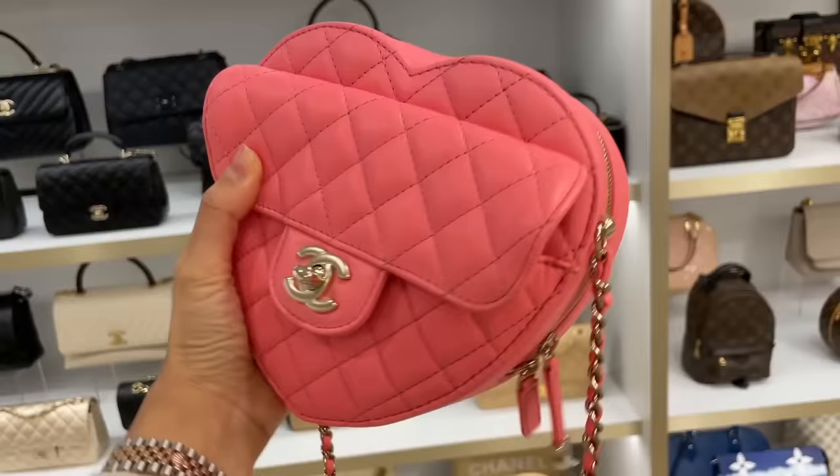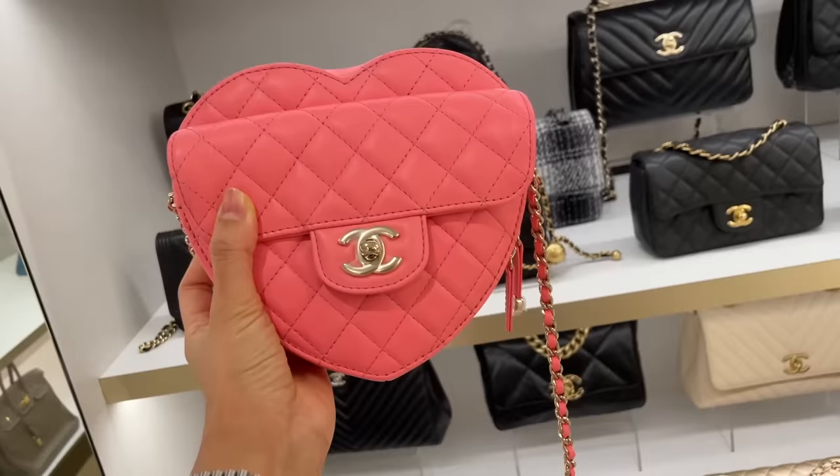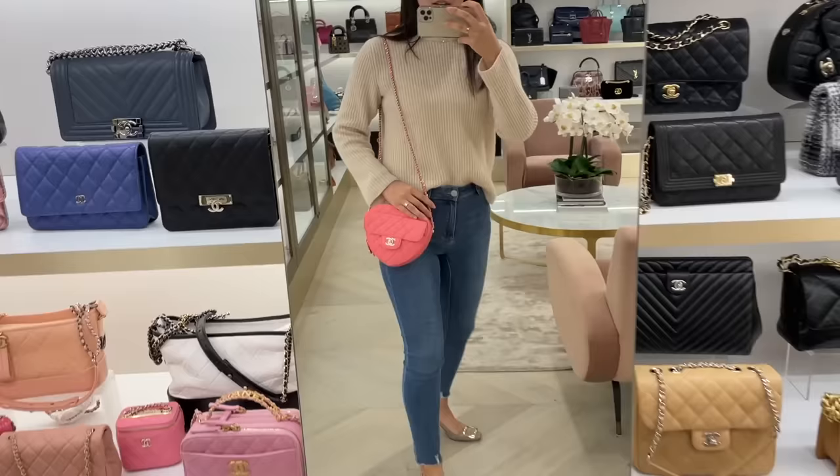I have to try the heart-shaped Chanel bags and see what all the range is about, because it doesn't look like the most practical of bags, but I guess it's cute. Currently the Purse Affair has a pink one and a black one. You never get to see these bags at Chanel because they're always sold out — you probably have to be a VIP to get one. So it's nice for me to at least have a look.